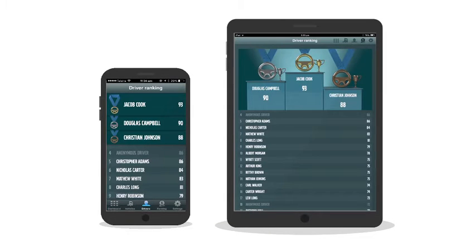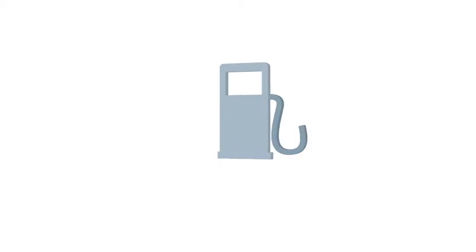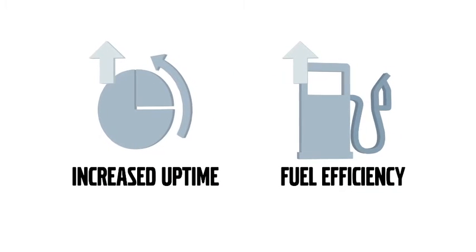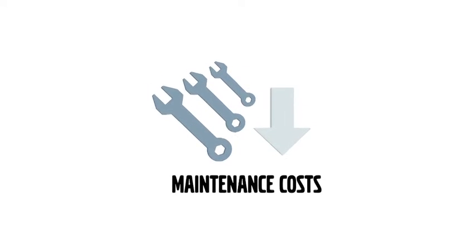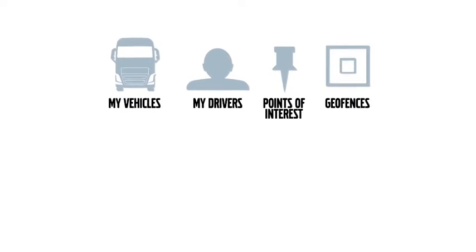This is how we drive improvement in drivers' performance, which in turn leads to an increase in uptime and fuel efficiency and lowers maintenance costs. Let's take a closer look at the key features and benefits of the Dynafleet system.